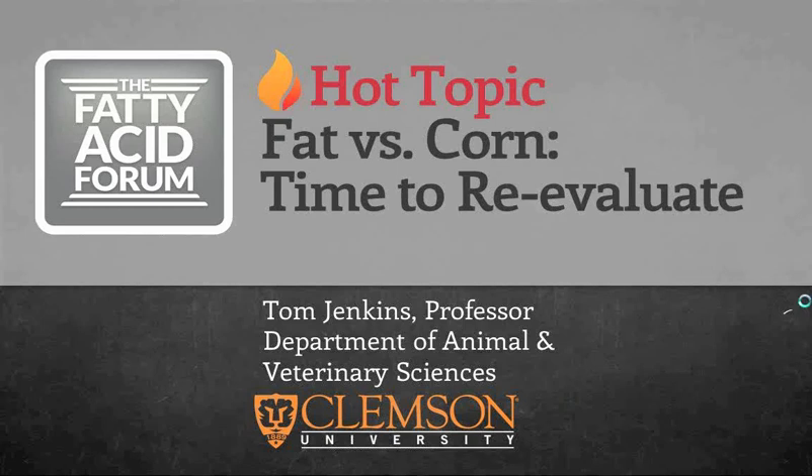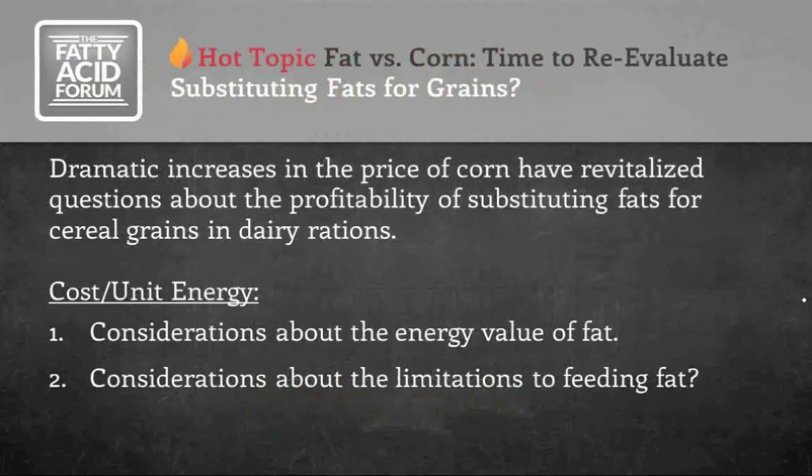The reason we're having a discussion on this topic is because we've seen dramatic increases in the price of corn in recent months. That's revitalized some of the questions we've had about the profitability of bringing fat energy into the dairy TMR in place of corn energy or other cereal grains. It's not a new topic, but one that resurfaces when the price of corn reaches record levels like it has been.